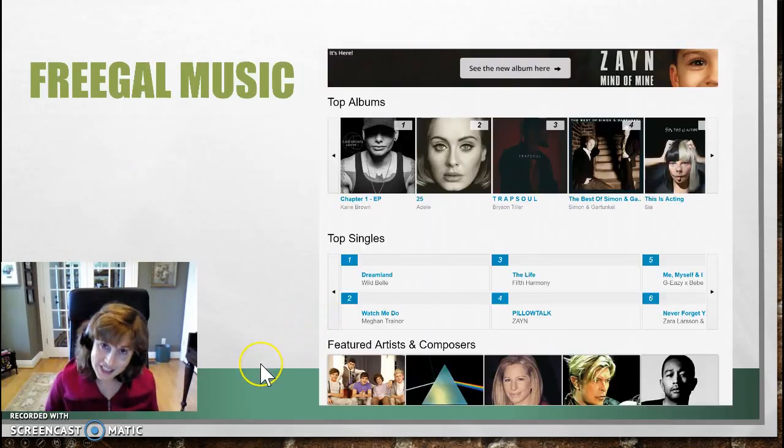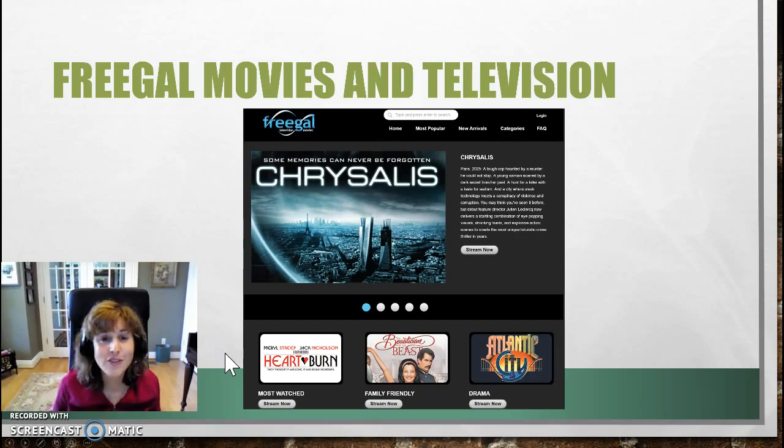One thing I didn't realize is that you also have access to music — who would have thought? Free music! The Lexington Public Library gives you free music and free movies and television. Who needs Netflix or a cable bill, right?